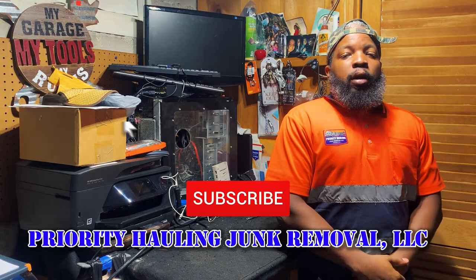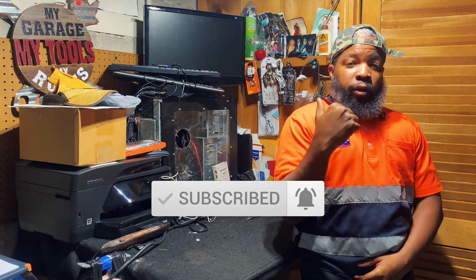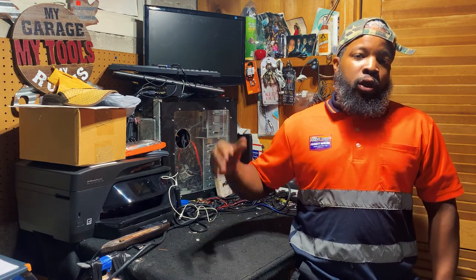Hey, what's going on everyone, welcome back to another video. Today we have a customer that had a pine tree cut down. The customer's requesting to have some limbs from the tree removed. The customer already provided me pictures. I told the customer I can come out and remove the tree limbs, but the actual tree logs is pending — we're just trying to discuss the price for that. I've got to rent out a log splitter, so I have to charge the customer for the rental, and I will also have to bill for the disposal fee of those logs.